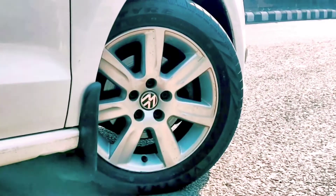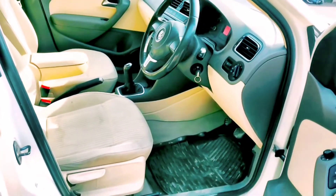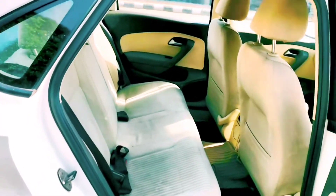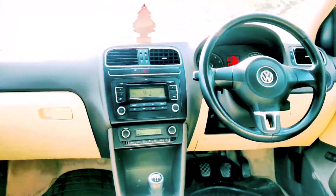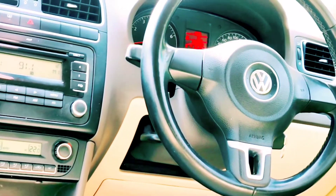Now I will go inside the car and tell you about the features and interior. This is a Highline model, so you get fabric seats. The fabric seats are in very neat and clean condition, both on the front side and the rear side. As it is the top model, you also get company-fitted alloy wheels plus airbags.